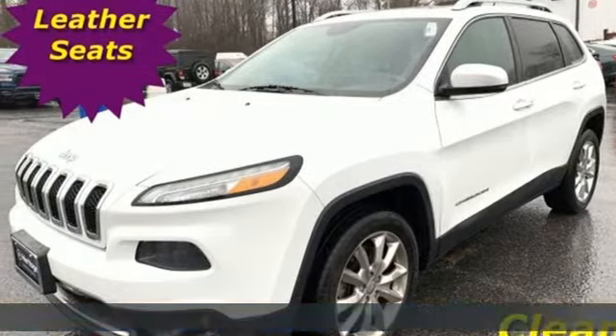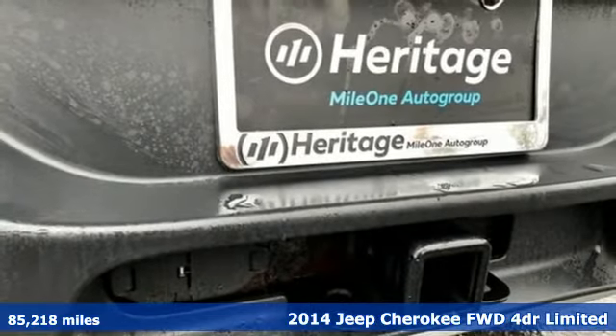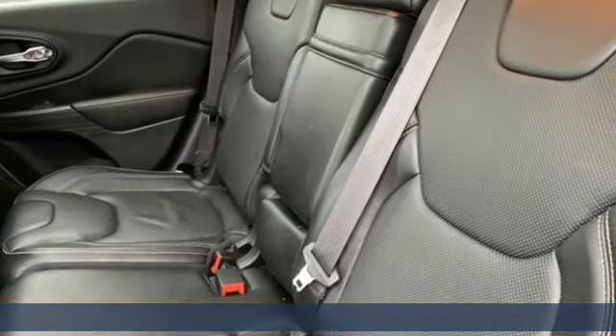Here's a 2014 Jeep Cherokee. From rough trails to downtown nightlife, this Jeep Cherokee handles it all with the perfect combination of grit and grace.